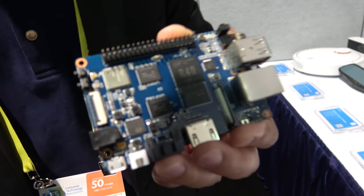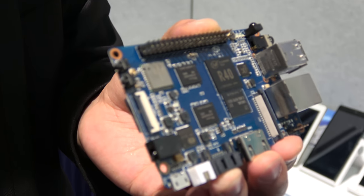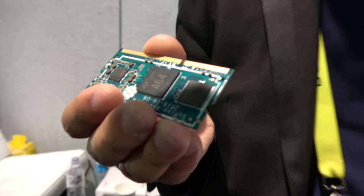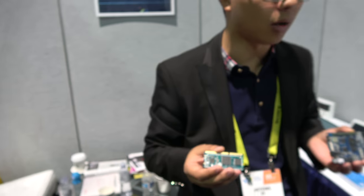We're looking at the R40 — it's an open source platform, a developer board right here. And this small one is the A64 for the Pine64.